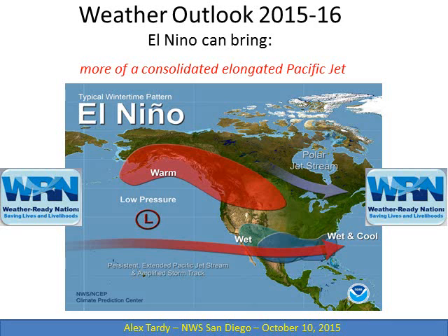Thanks for tuning in to this latest video weather briefing recorded on October 10, 2015. In this briefing, we're going to take a look at El Niño and the winter weather outlook.